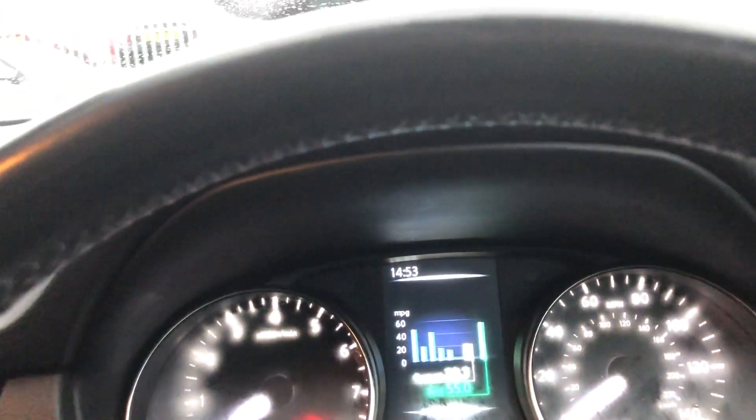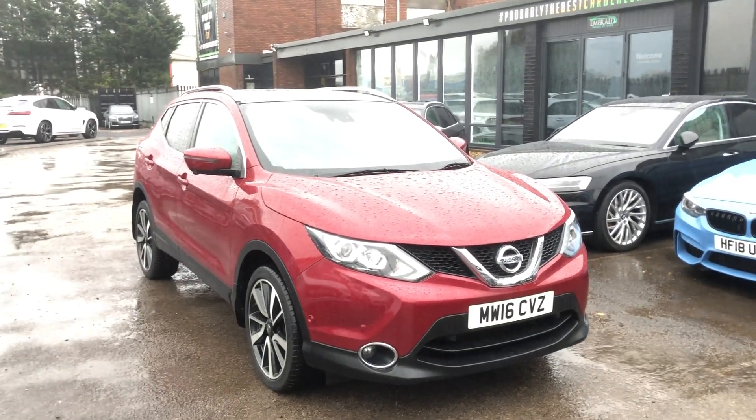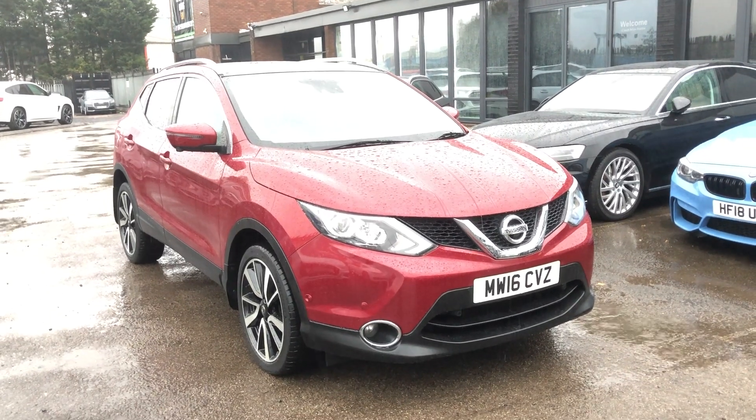If you are looking for a fantastic value, quite low mileage — 34,351 — fantastically specced, practical, economic, desirable, spacious and very, very reliable family car, the Nissan Qashqai is one of the most popular choices for a reason. And one of those reasons may be that if you're buying from Emerald, you'll know that this car, along with the other 130 we have in stock, has of course been treated to the 128-point Emerald check prior to retailing — meaning cosmetically and mechanically it has been put through its paces at our on-site RAC approved facility.